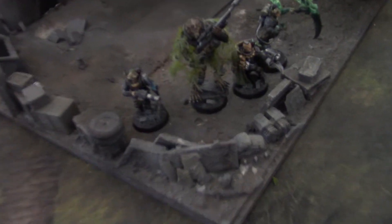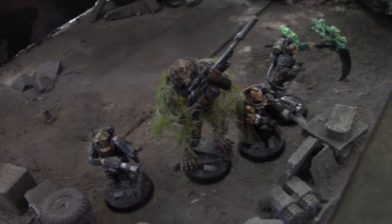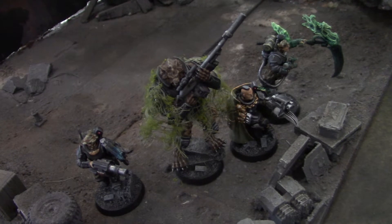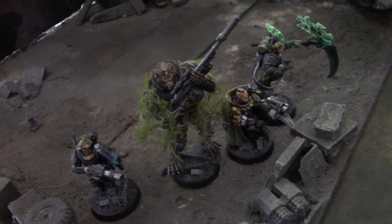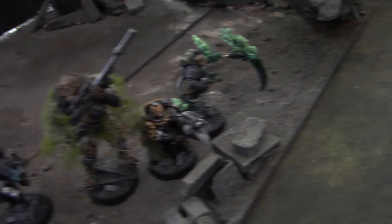So first off, I have these three 40k heroes converted up. One of them is from a — this is an infinity creature, and he's got a ghillie suit on. The client asked for him to be in a ghillie suit, but we didn't want to just completely cover the model, which of course is what that would look like.